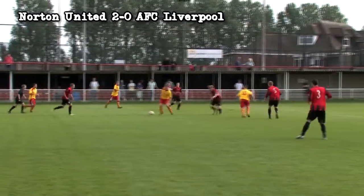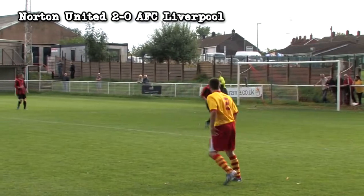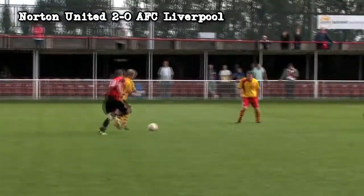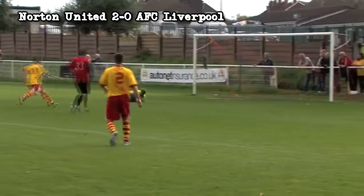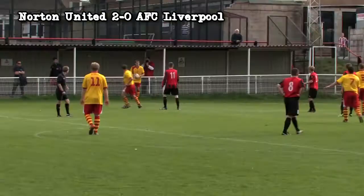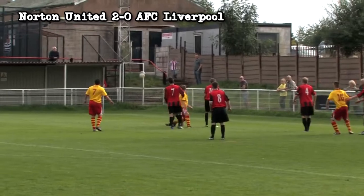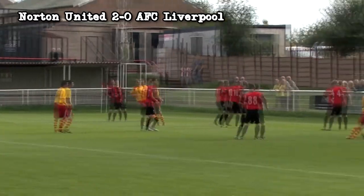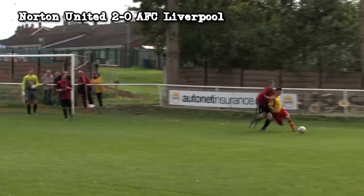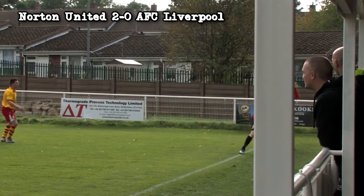Despite finding themselves two goals behind, the Reds continued to have the better of the game but just couldn't create any real chances. Both Ronnie Morgan and then Paul Brown had shots from distance but neither troubled keeper Danny Roberts. AFC Liverpool should have been awarded a penalty shortly before half time when Darren Chadwick shoved Michael Govan in the back inside the box, but neither the referee nor the linesman who was merely yards away thought there had been a foul.